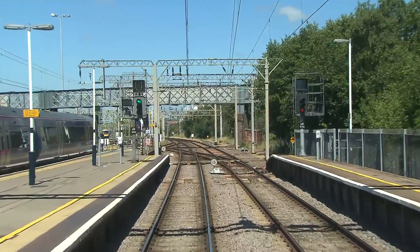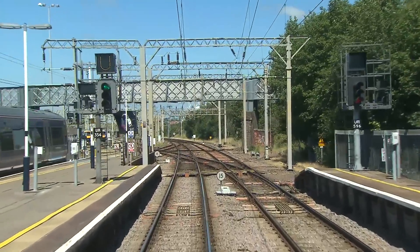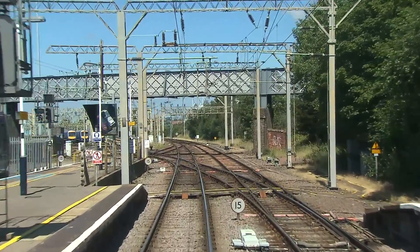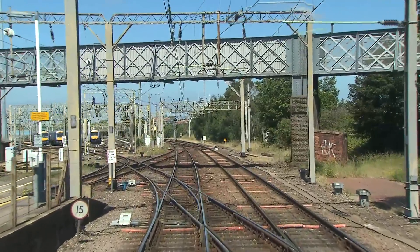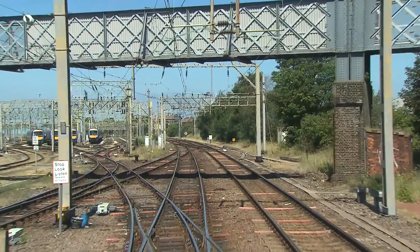The U on the route indicator means that we're taking the up main. UR on the signal post stands for Upminster, the integrated electronic control centre there being responsible for signalling the entire C2C network.